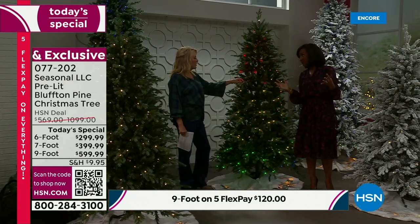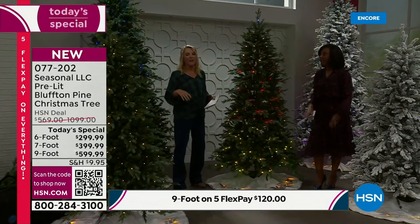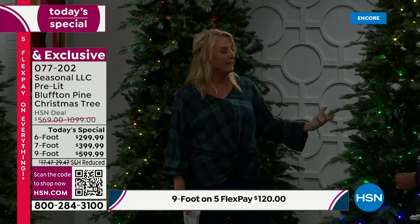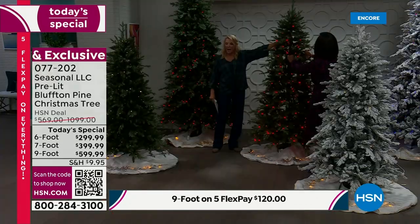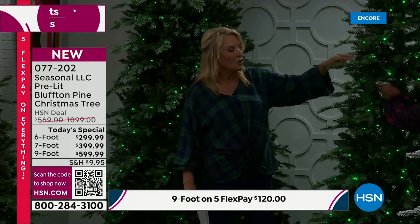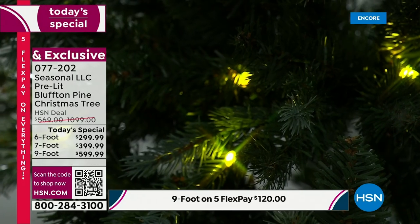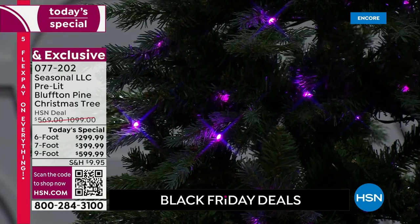How many times have you only lit the front of a tree because the cords were tangled and you thought, 'nobody sees the back'? With this, it's fully lit all the way around. The trick to decorating is having lights inside and outside — tucked in deep. These lights are deep within the branches and also out on the edges, so it truly lights up the whole tree and creates a magical experience.